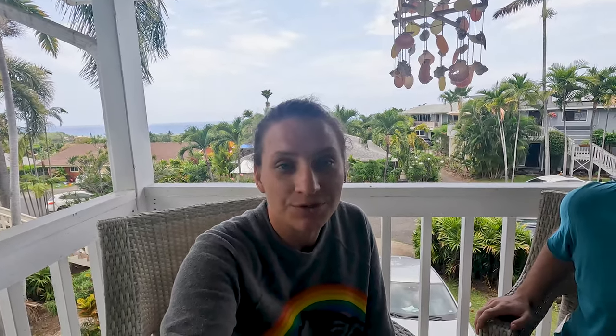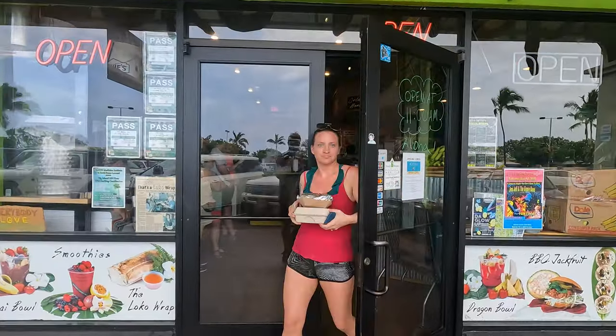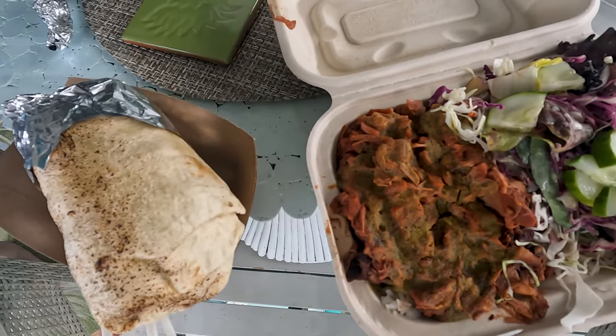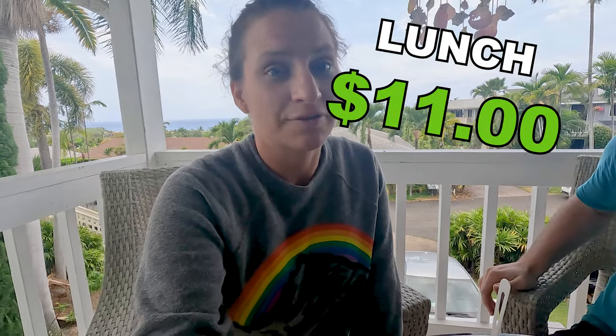We went to a restaurant called Loco Wraps. The concept is a fusion of Mexican food with Hawaiian — per their website, they call it 'a piñata with a luau inside.' Justin had a burrito with veggies and I got a bento box with spicy jackfruit, coconut rice, pineapple coleslaw, and a salad on top. It wound up costing only $11 per person.